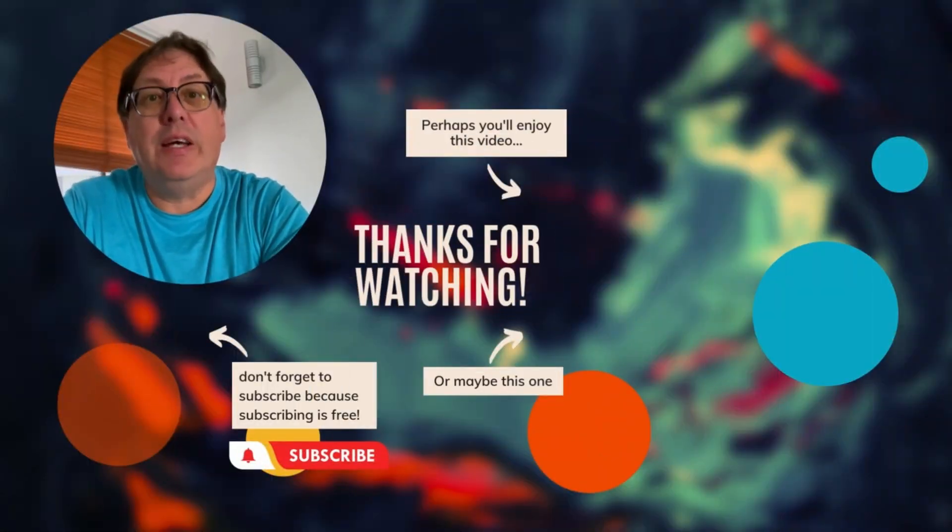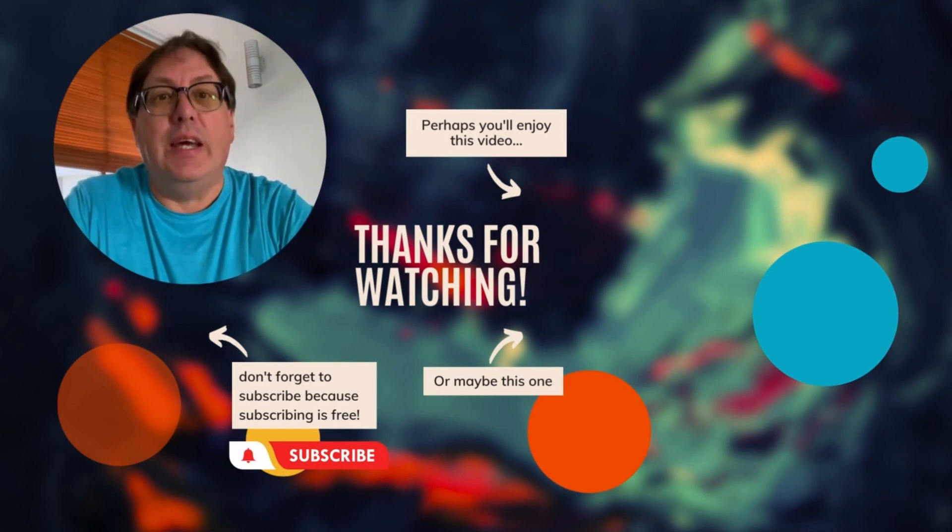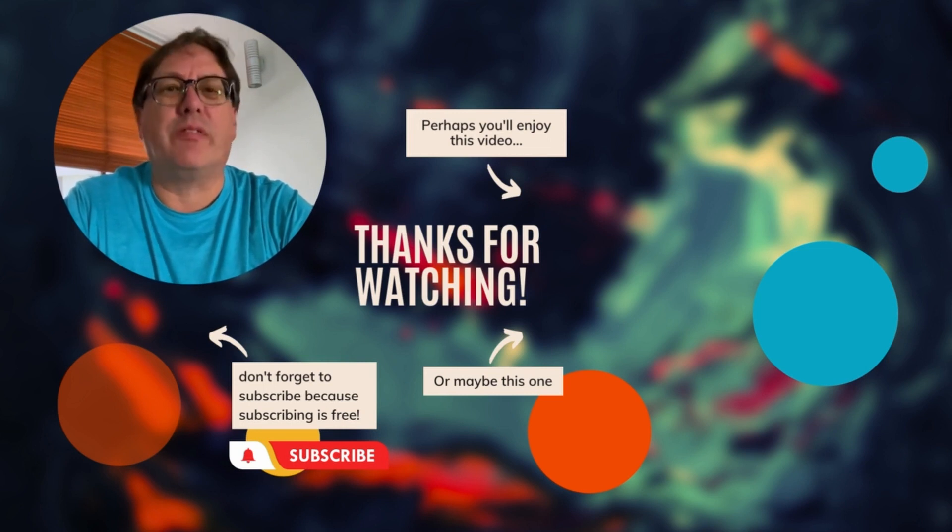Did you enjoy the video? Join us on our journey — hit subscribe and never miss a new adventure. Leave us a comment too; we love your feedback.